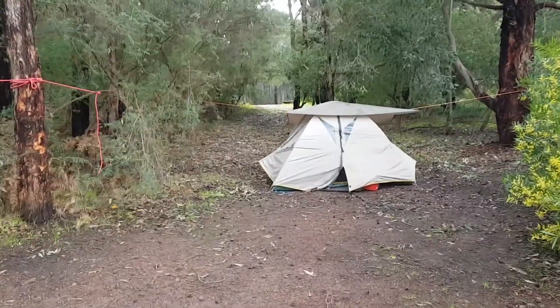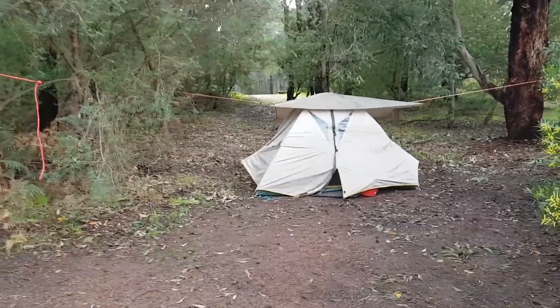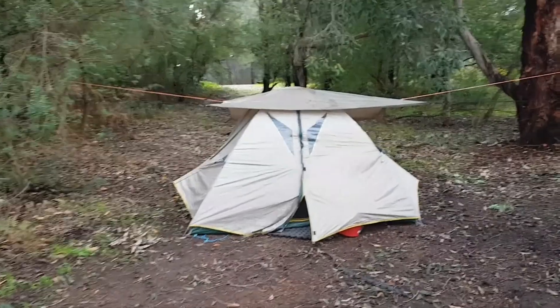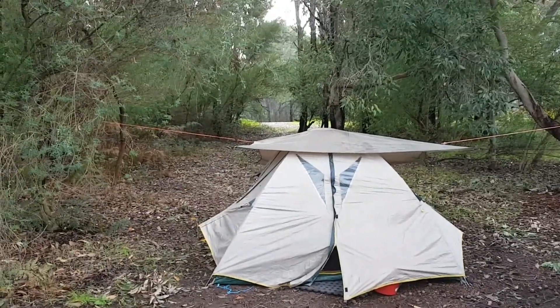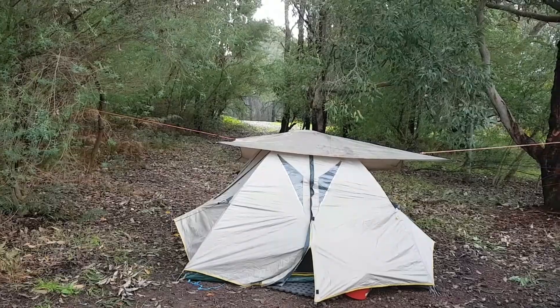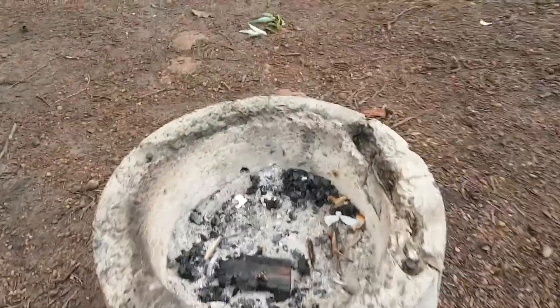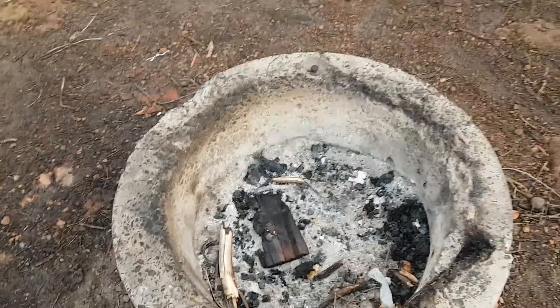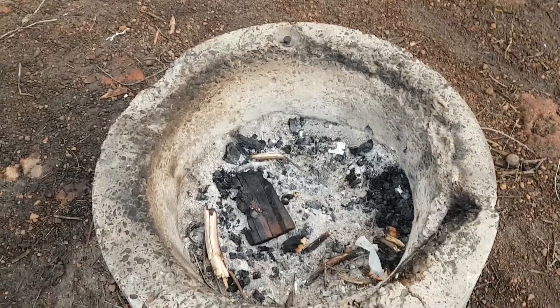Here's the tent. This has a different tarp on it too — it's a really quite nice one. I've put a ridgeline in this one. Last night there was just me and a couple in the camp.